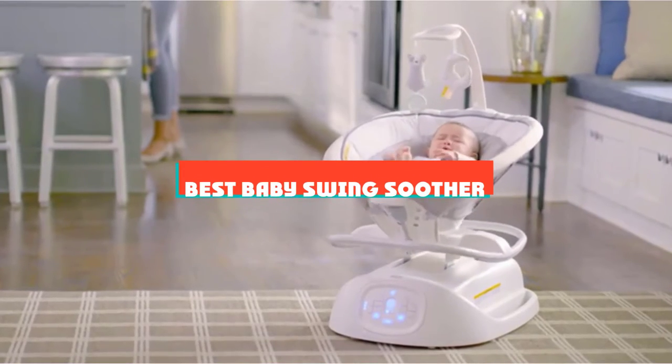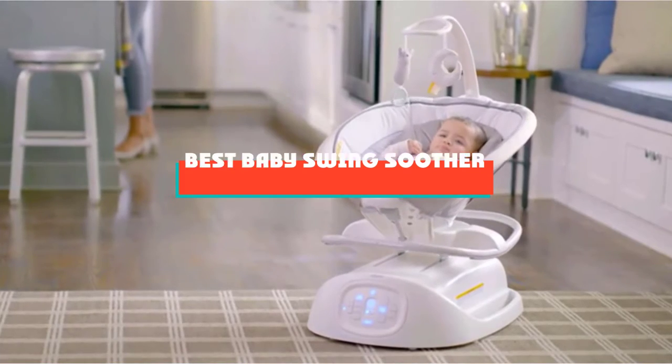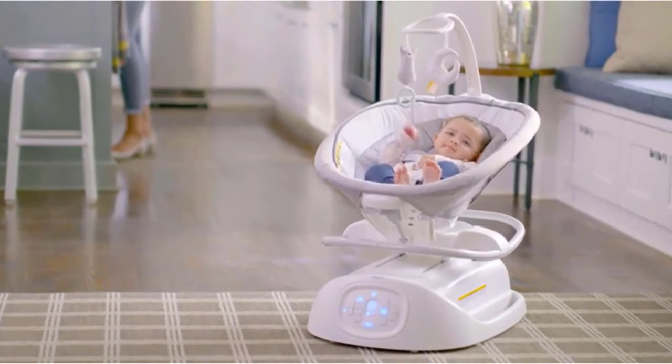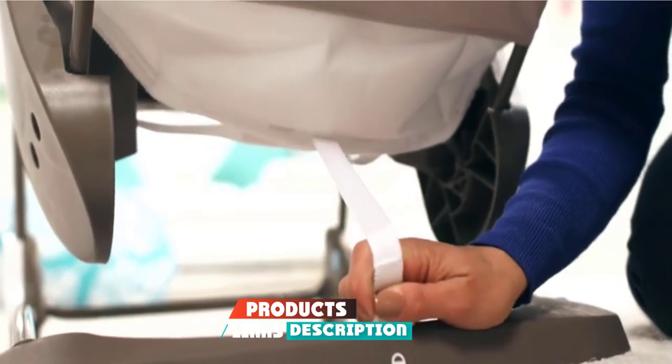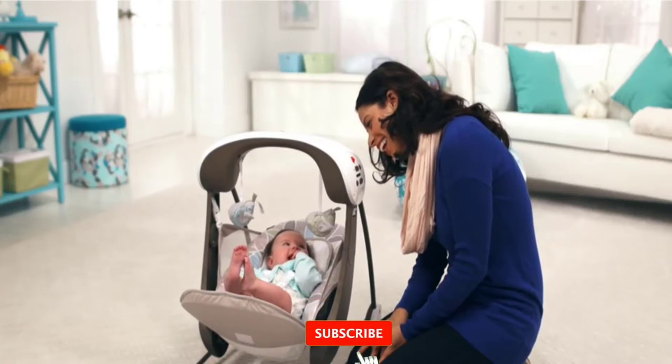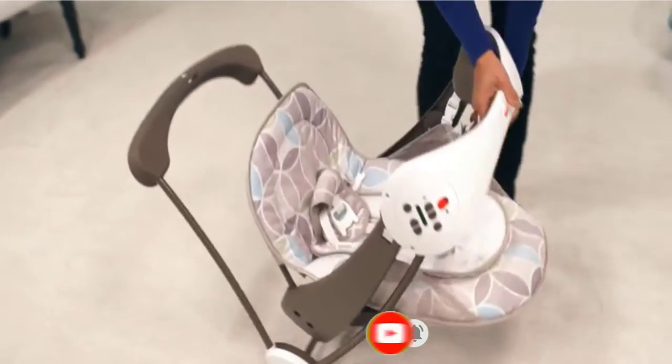If you're looking for the best baby swing soother, here's a list you must see. We made this list based on our personal preference and sorted it based on their features, prices, quality, durability, and reputation of the manufacturers and customer feedback. We've also included options for every type of customer. So let's get started.